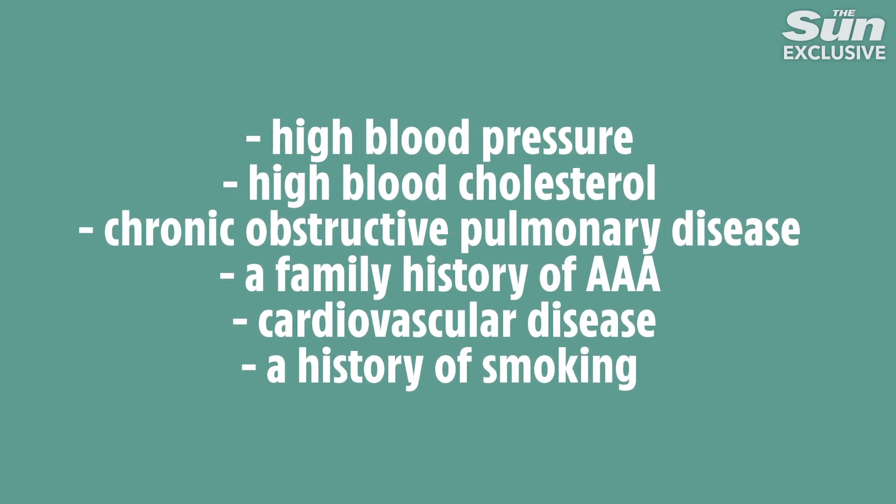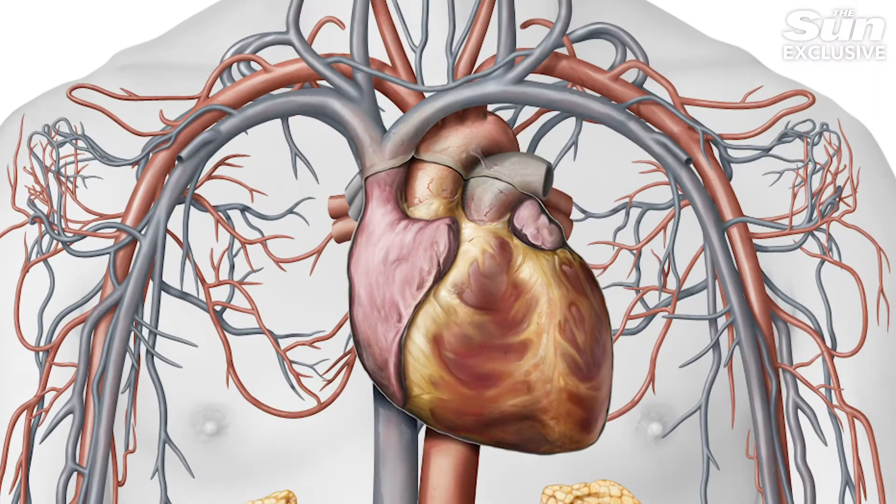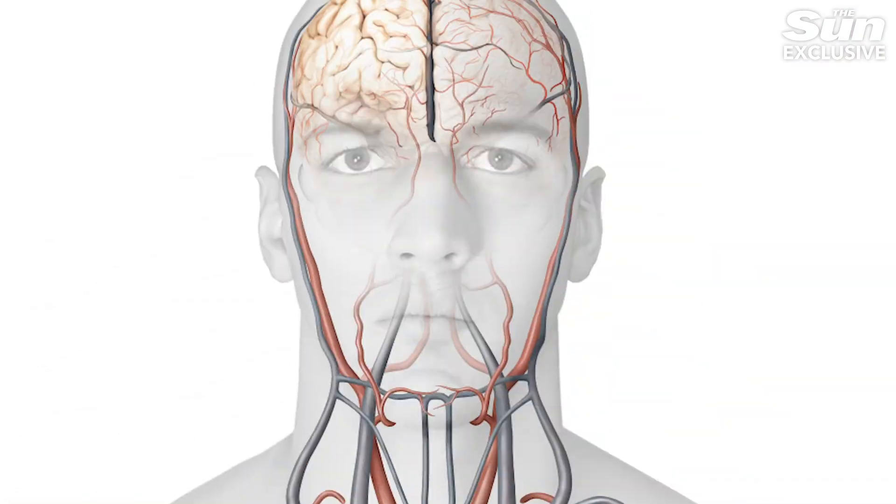Screening is vital because most aortic aneurysms don't show obvious symptoms. Some people will notice a pulsing sensation in your tummy, chest or back pain, difficulty breathing or swallowing, a shortness of breath, coughing and hoarseness.